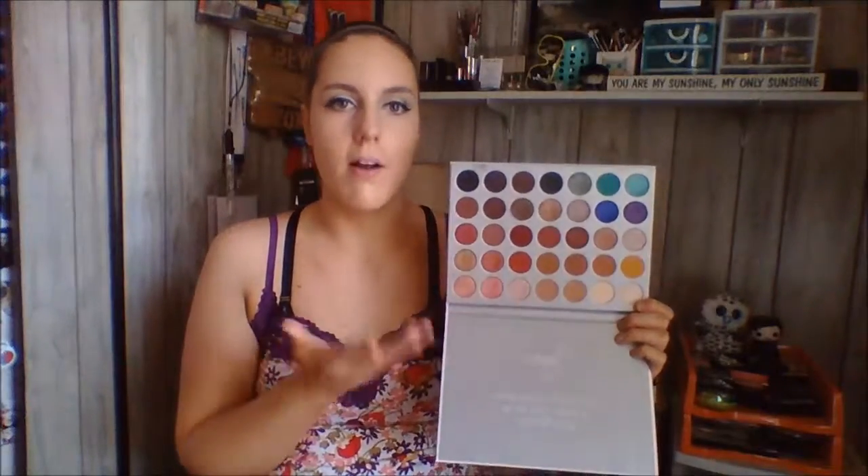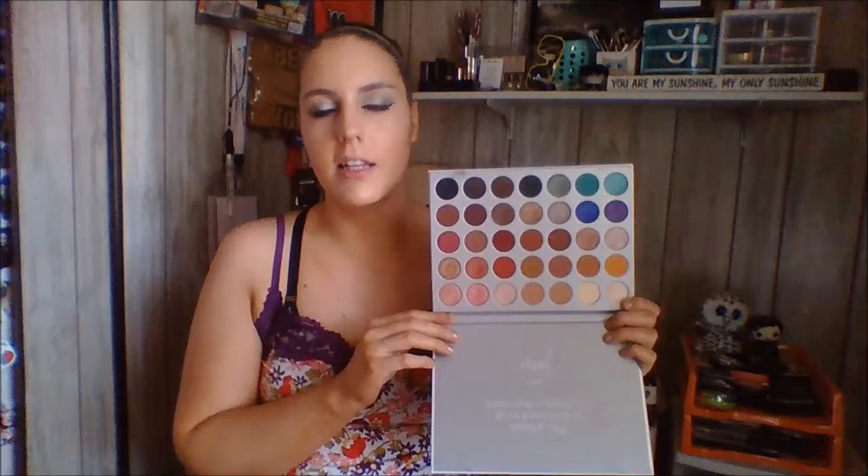I also mentioned the Jaclyn Hill palette in one of my recent weekly palette videos. There are so many different looks you could create out of this palette. I love all of the shades in here. I don't tend to pull for the bright ones as much, and I'm also not a huge fan of the real red shades, but everything else I love. I've used every shade in here and they've all created such pretty looks. My eye is just drawn to one particular shade every time I open it up.